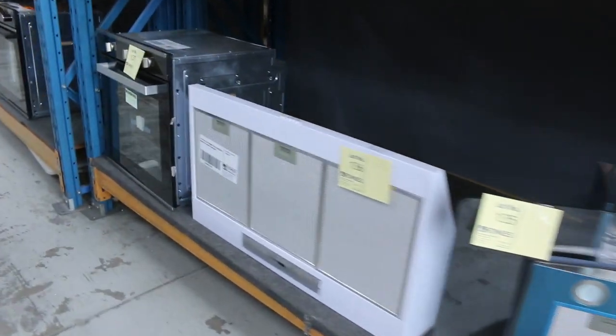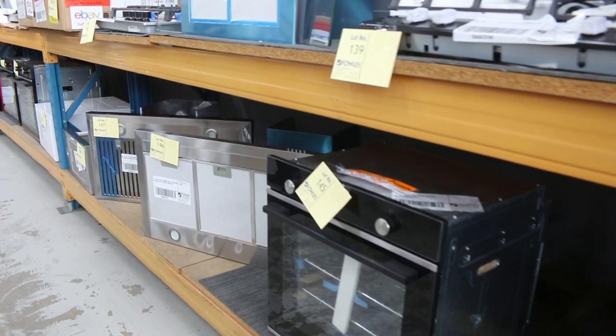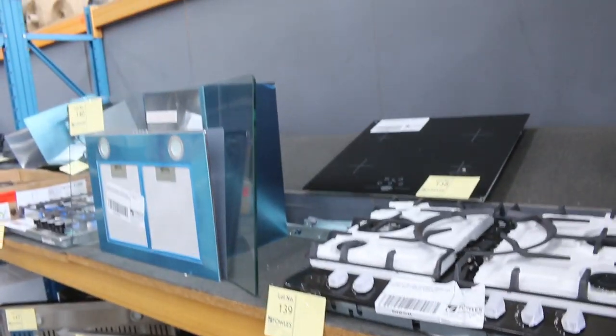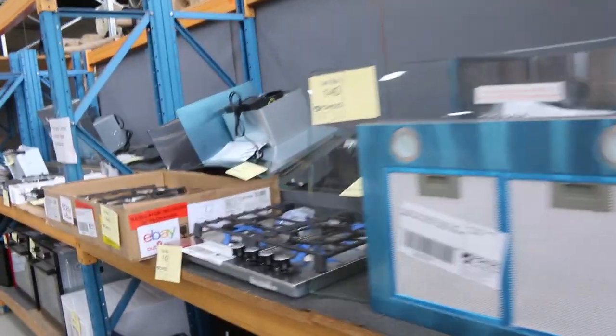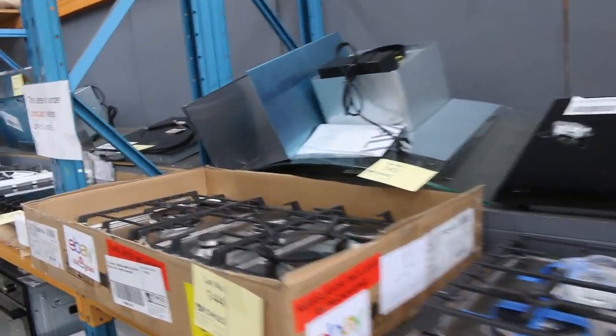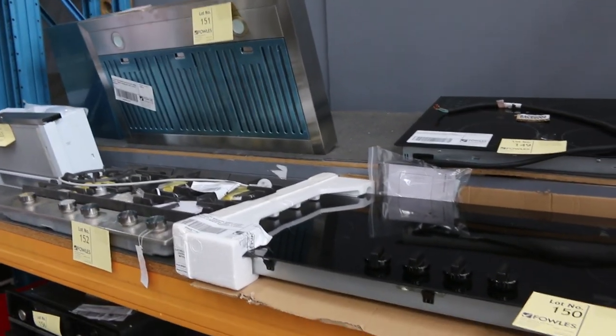Lots of range hoods in tomorrow with very low reserves, if at all, on the range hoods. So you will get yourself a fantastic bargain if you're looking for a range hood. Also plenty of cooktops have come in — really nice buying on all the cooktops, high end and mid end as well, really good looking gear.